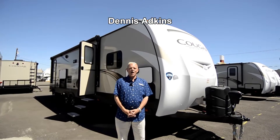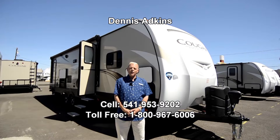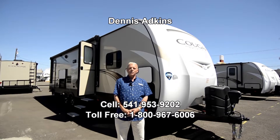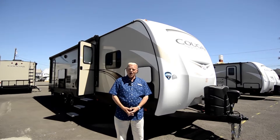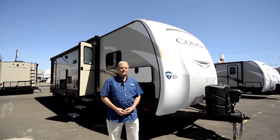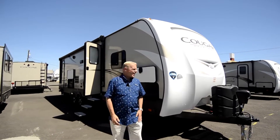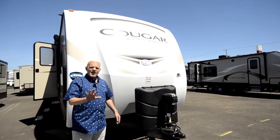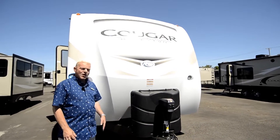Hi, I'm Dennis Adkins here at the RV Corral on Highway 99. Today we're going to take a look at the 2019 Keystone Cougar Model 29 Bunkhouse Western Edition, which is made in Pendleton, Oregon. We're going to start with the front of this unit. They've made some improvements this year within the Cougar line, and it's been the best-selling for the last 18 years in the marketplace.